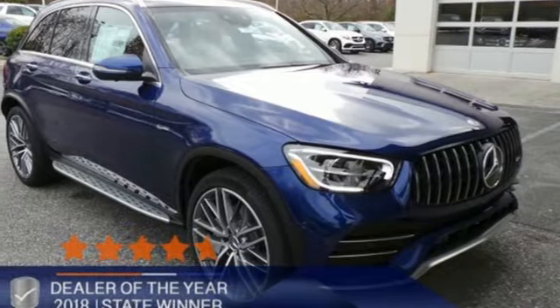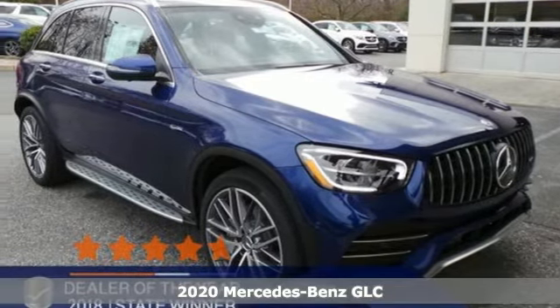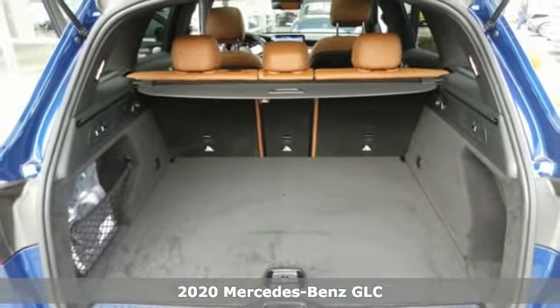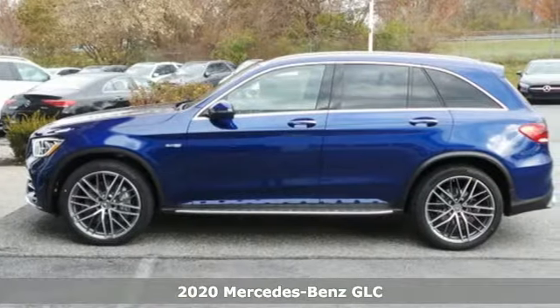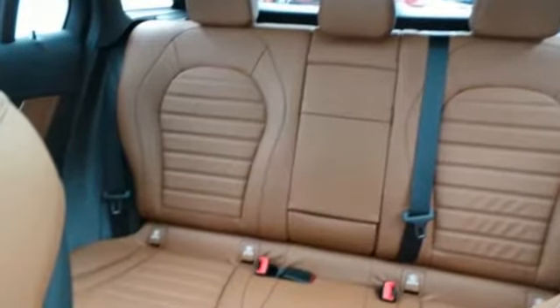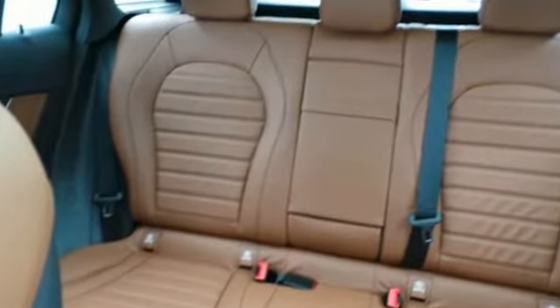Here's a new 2020 Mercedes-Benz GLC. Corners are traded in for curves. The GLC has emerged with a C-Class inspired cabin, sophistication, and a taste for the wild. A great vehicle is comprised of great features like these.